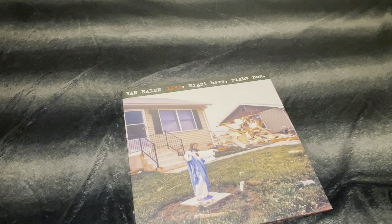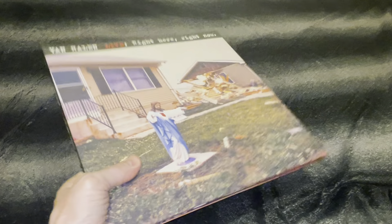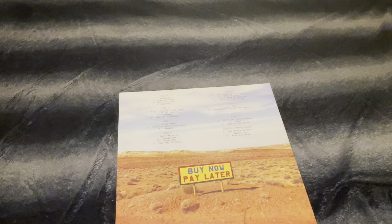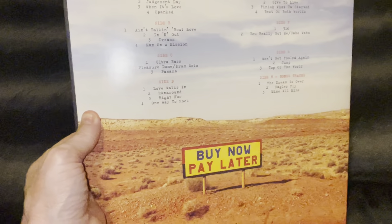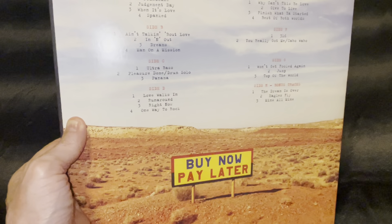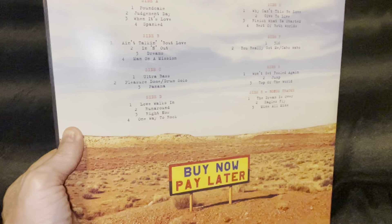If you're a Van Halen fan and you have their records, I think it's a good addition. The only thing I don't like — which is pretty much something I don't like in any live record — is the solos. Bass solo, okay. Guitar solo, no problem, that's great. But a drum solo? Those are just a waste of space in my opinion.